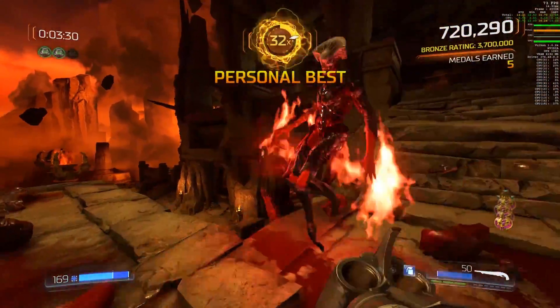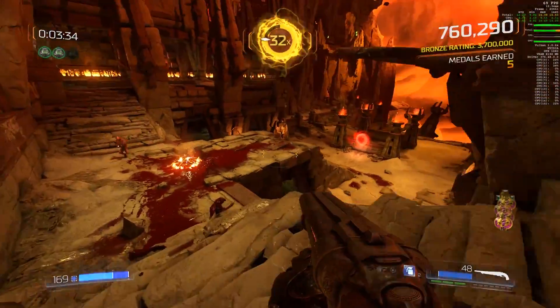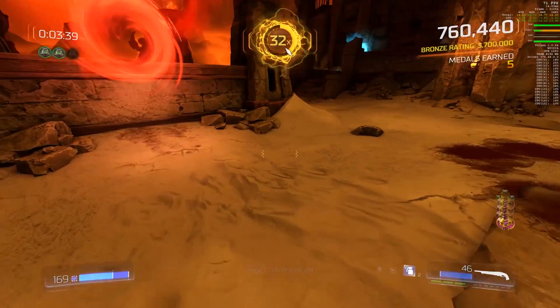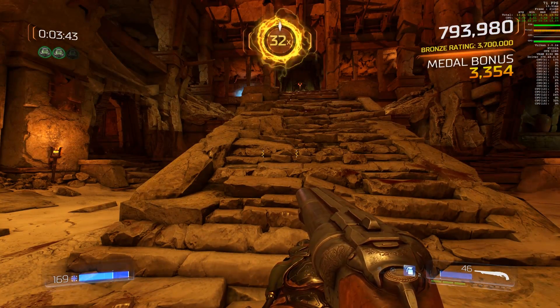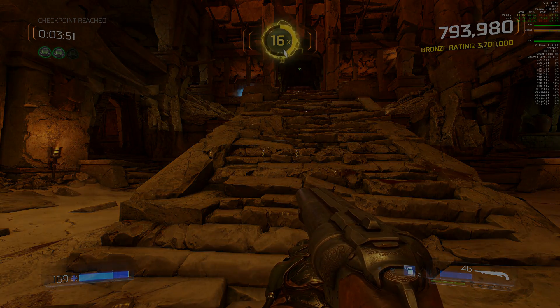I think this pretty much sums up the comparison now. There's nothing more I can really do — I've killed so many monsters, I've been playing for 3 minutes now, so I'll call it here. That's GTX 1080 performance in Doom, Vulcan, same settings — call it what you will.